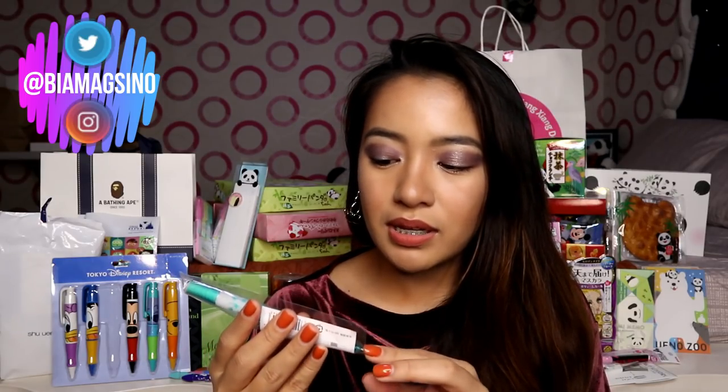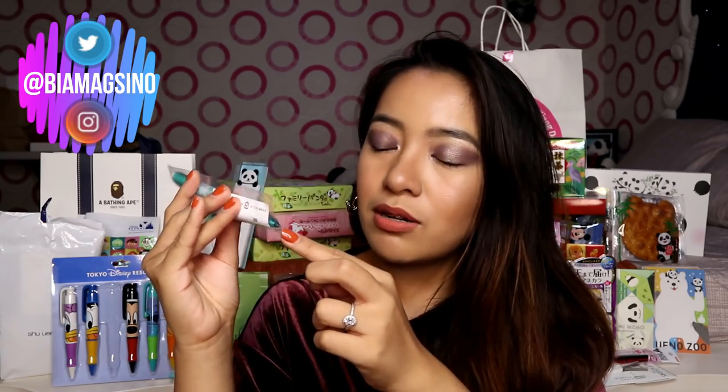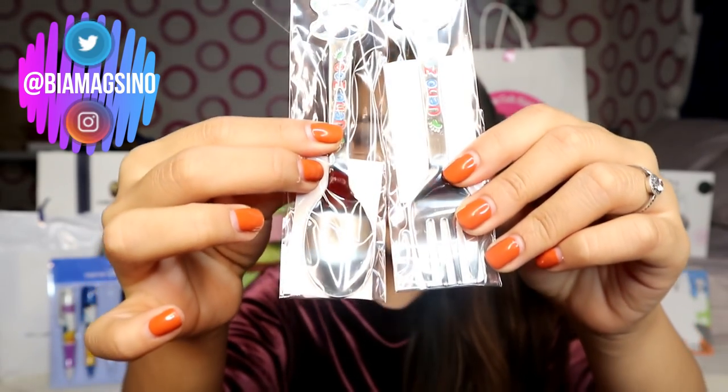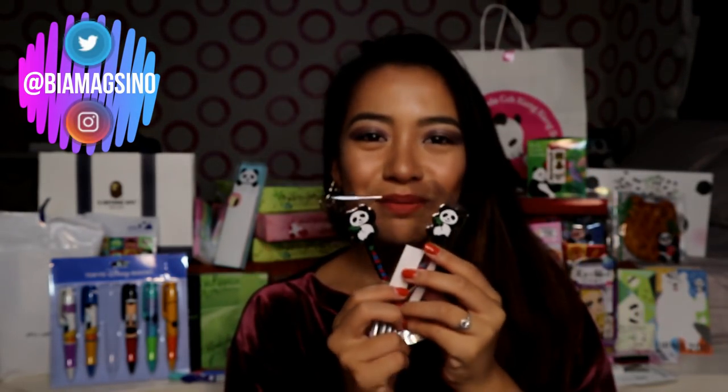Ang dami ko kasing tinanong kay Maria. So hindi ko na matandaan kung alin dito yung ball pen, yung pencil. It's a mechanical pencil — kasi may pinindot ako, and then parang lalabas yung stencil niya dito. So ito siguro magagamit ko kasi nare-refillan naman siya. It's actually cute — blue green yung color niya. At spoon and fork. Ang cute. Pero ito hindi ko ito gagamitin kasi baka matanggal yung color. Tapos may Ueno Zoo dito.